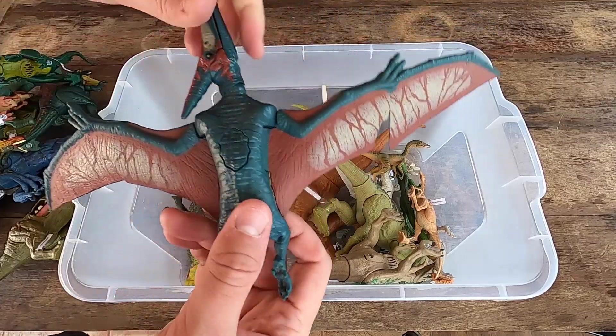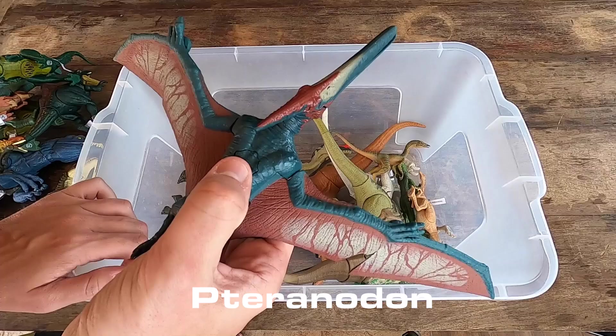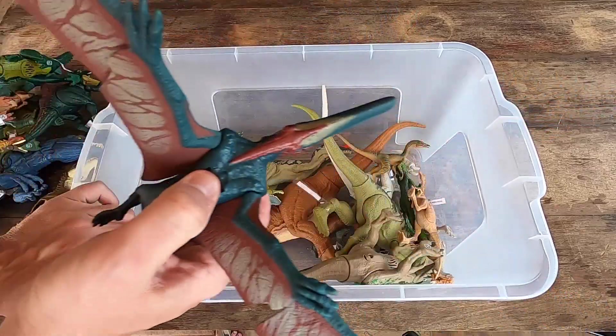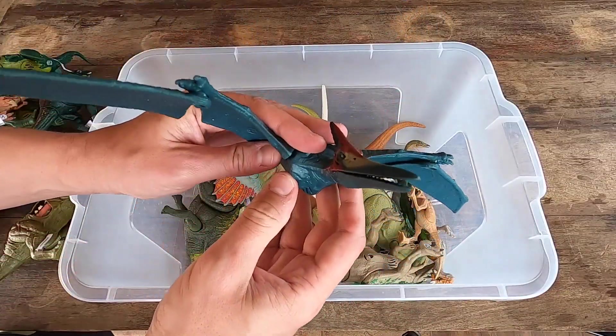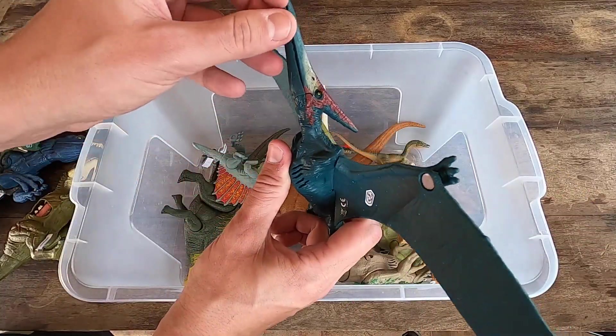Next we have a dinosaur that I love, guys — Pteranodon. Wow, really, really nice. What do you think? Let's see Pteranodon in 3D, guys.